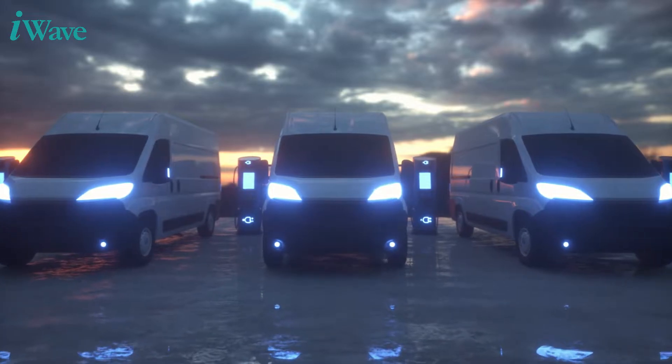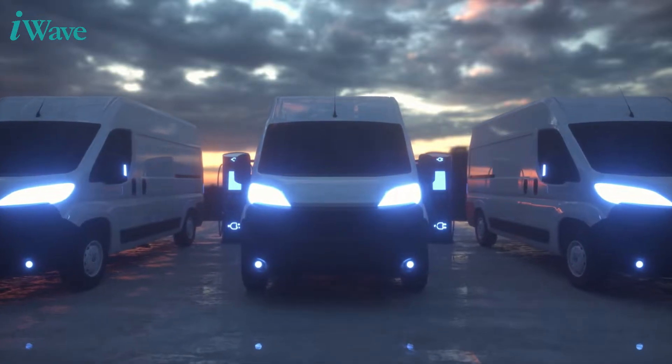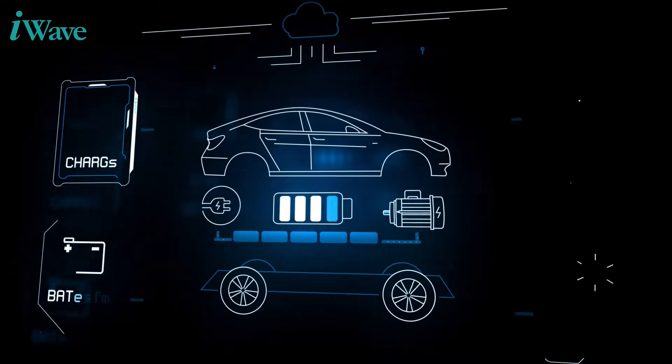Electric Vehicles are the next step in the evolution of the automotive industry and transport telematics. They bring cost savings, comfort, minimal emissions, and many more advantages to the user.